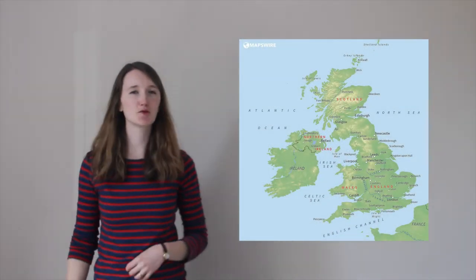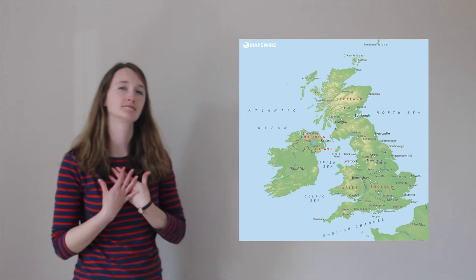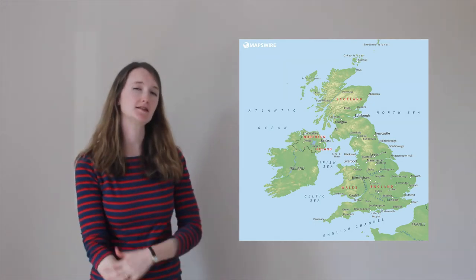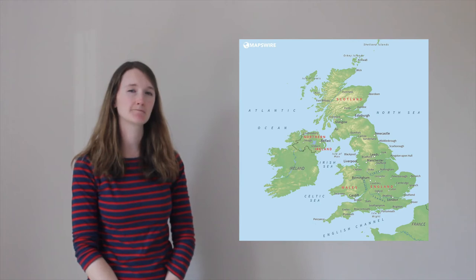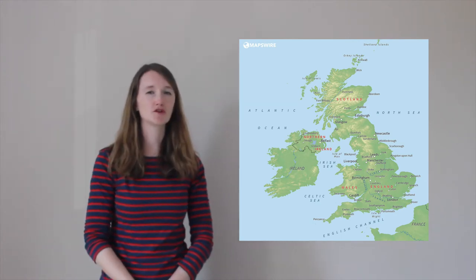Wow, what an incredible country the United Kingdom is — I'm really proud to come from here. Did I miss anywhere on my tour? Can you think of any other cities or places? Anywhere you'd like to visit that I've mentioned, or want to know more about?